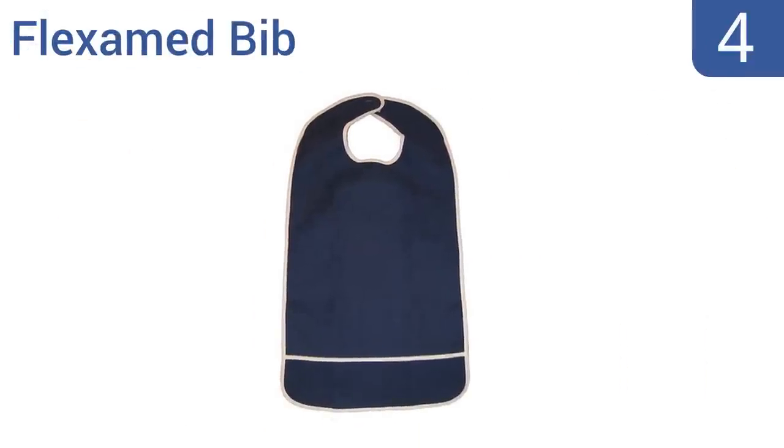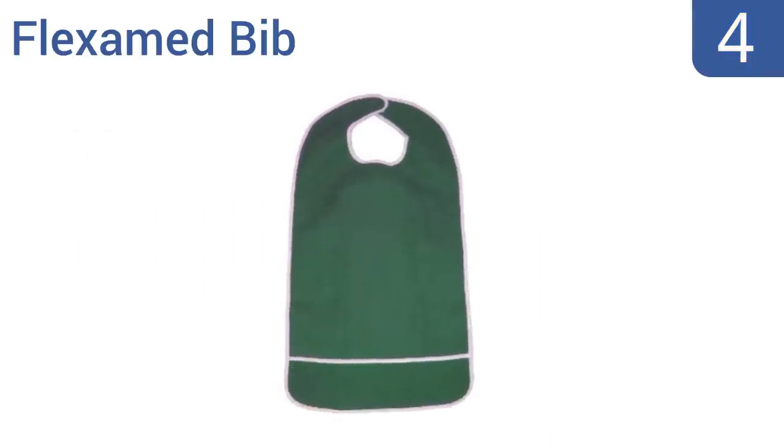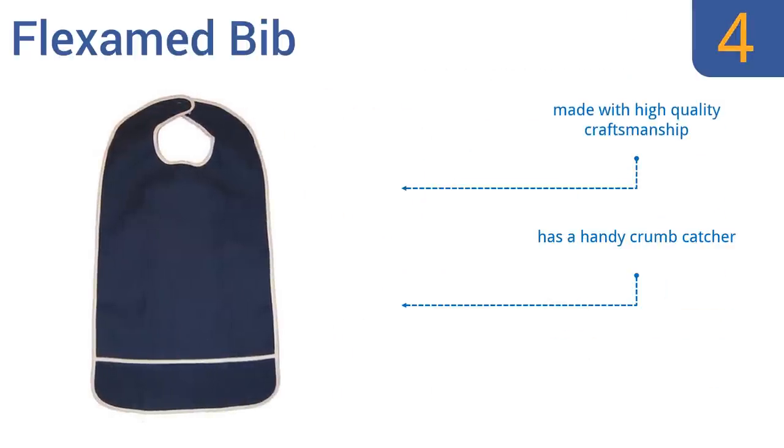At number 4, the reusable FlexiMed bib offers an affordable way to protect your shirts meal after meal, thanks to its moisture barrier vinyl lining. It comes in three different sizes and four color options to suit your needs and match your personal style. It's made with high-quality craftsmanship and has a handy crumb catcher. Note that hand washing is recommended.